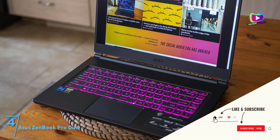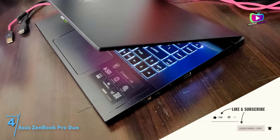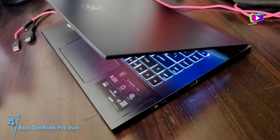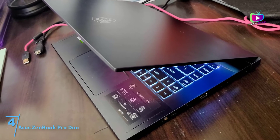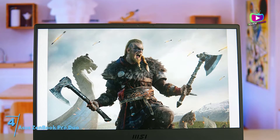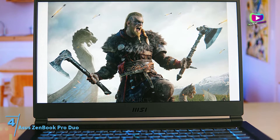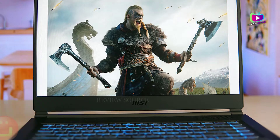You also get Gigabit Ethernet and Wi-Fi 6 connectivity standards on this device. The battery offers a 14.5-hour backup depending on usage. What's important to know is that this laptop with 32GB RAM from Asus also ticks the other boxes, including processing excellence, brilliant display, and more.